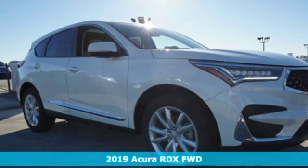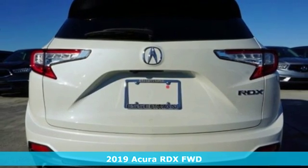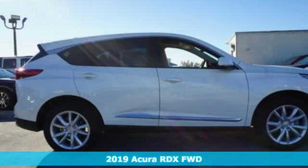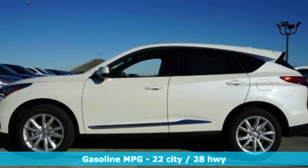It's a new 2019 Acura RDX. It provides the comfort and luxury of a large SUV with the moves and fuel economy of a small one. It's well equipped with the features you need.